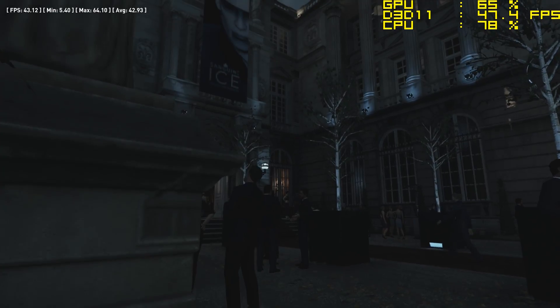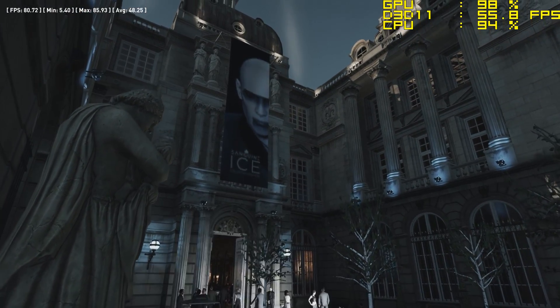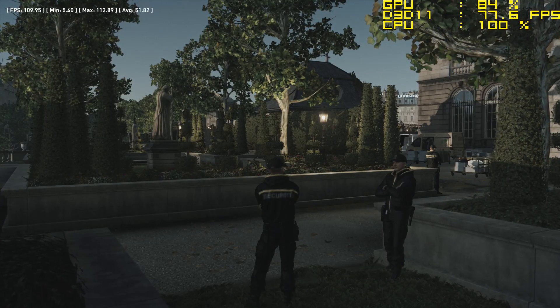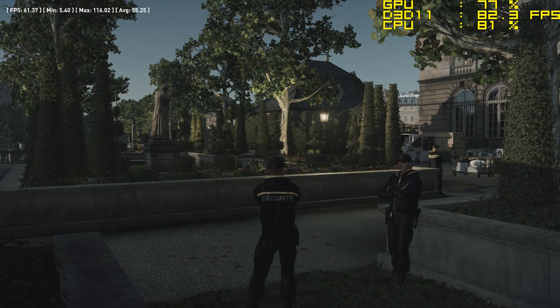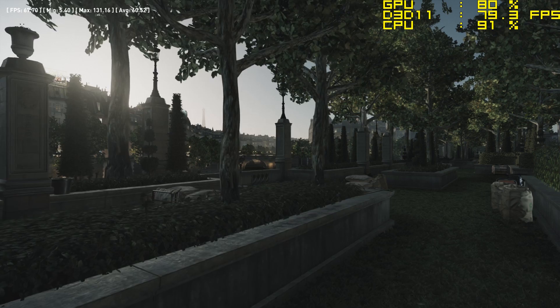Finally we tried Hitman with high settings — reinstalling the GTX 1060 of course. The 4460 averaged 72fps, followed closely by the 4460S at 69, and the 4460T at 53.